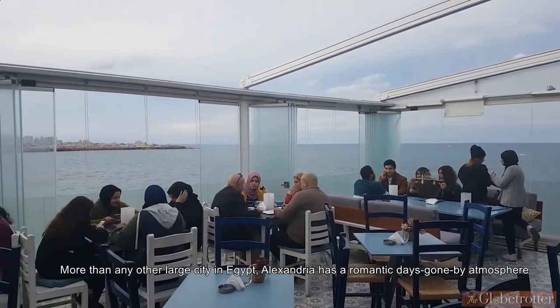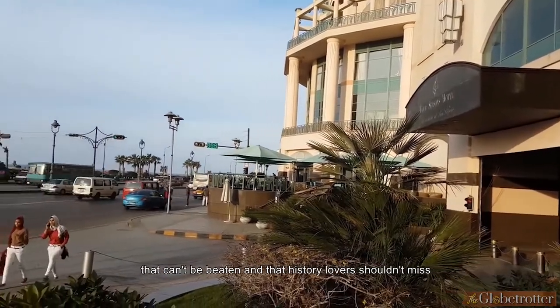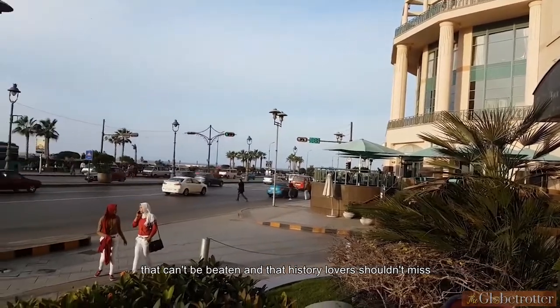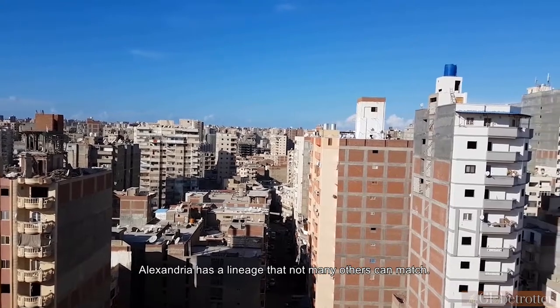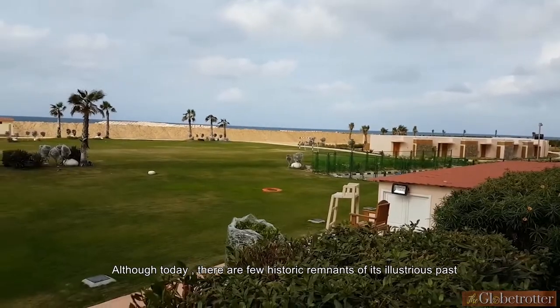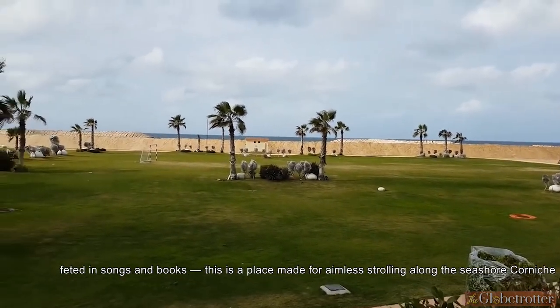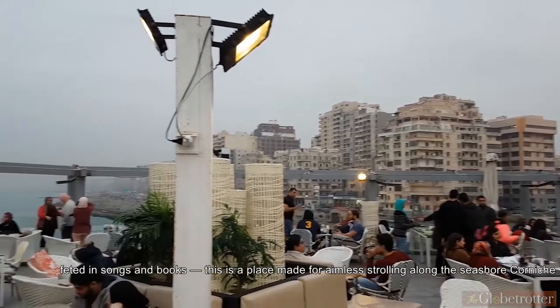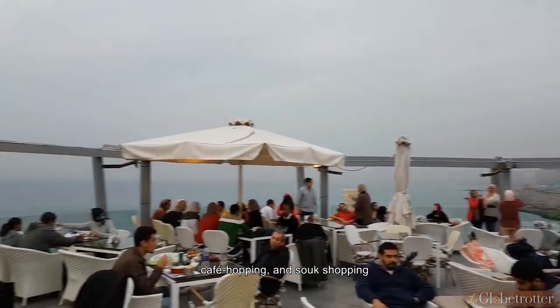More than any other large city in Egypt, Alexandria has a romantic, days-gone-by atmosphere that can't be beaten and that history lovers shouldn't miss. Easily the most European of all Egyptian cities, Alexandria has a lineage that not many others can match, although today there are few historic remnants of its illustrious past. Faded in songs and books, this is a place made for aimless strolling along the seashore corniche, cafe-hopping, and souk shopping.